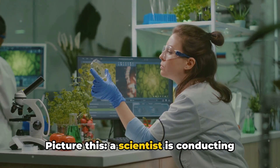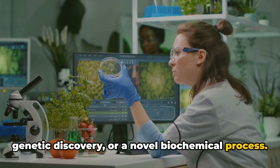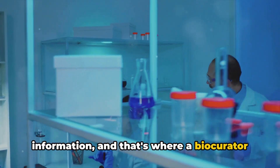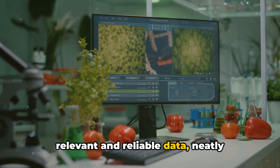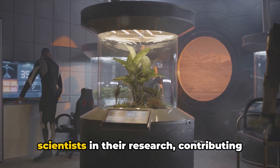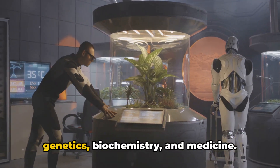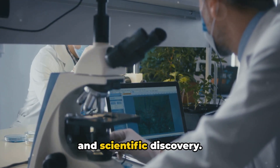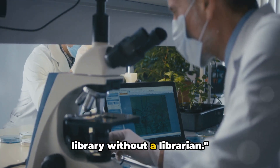Picture this: a scientist is conducting research, perhaps on a groundbreaking genetic discovery or a novel biochemical process. For this, they need a wealth of information, and that's where a biocurator comes in. They provide the scientist with the most relevant and reliable data, neatly organized and readily available. By doing so, biocurators support other scientists in their research, contributing to advancements in diverse fields such as genetics, biochemistry, and medicine. They're the vital link between raw data and scientific discovery. Without biocurators, the world of biological research would be like a library without a librarian.